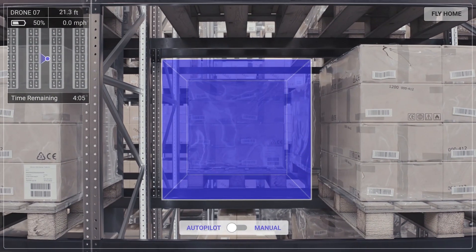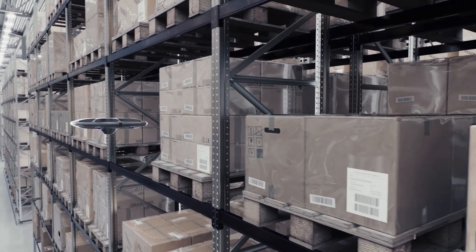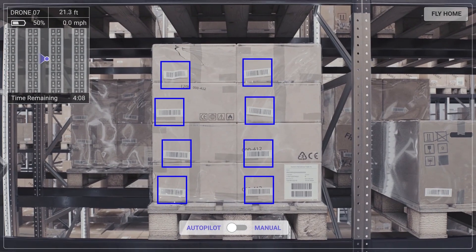Review racks for empty or underutilized locations and collect the data at whatever frequency you need to optimize the space usage in your facility.